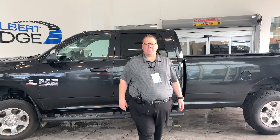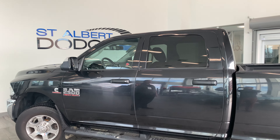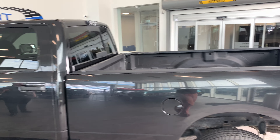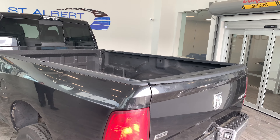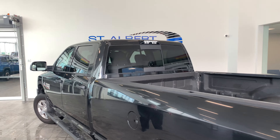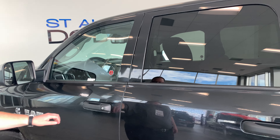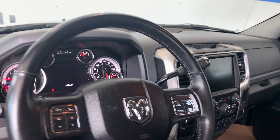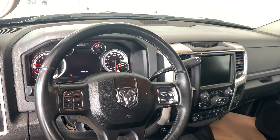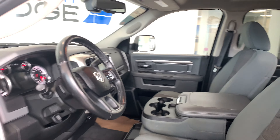Hello everybody, John Doucette here at St. Albert Dodge, coming to you from our indoor digital showroom showcasing a 2017 Ram 2500 SLT with a 6.7 liter Cummins turbo diesel. Just under 146,000 K, great shape — original owners traded it in on a 3500 because they're going into a bigger trailer. It's a renowned truck, longest lasting heavy duty on the market.